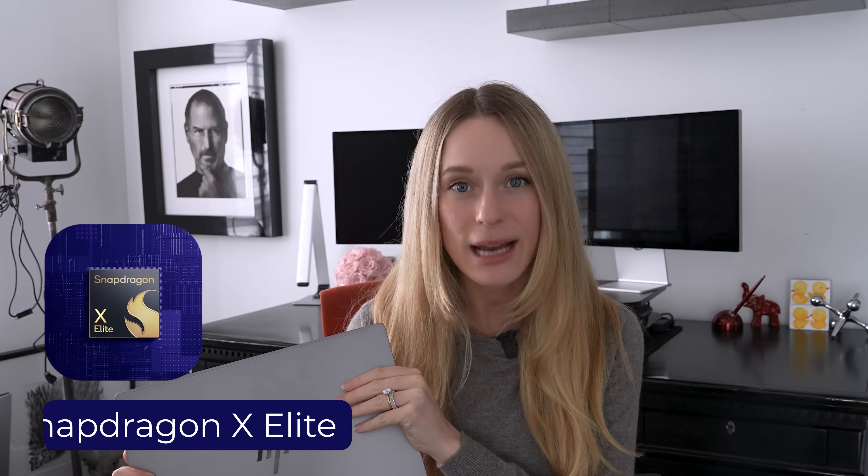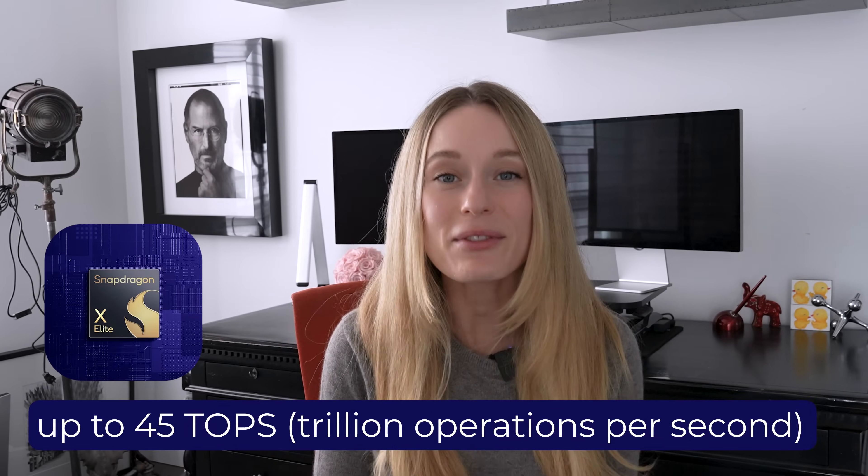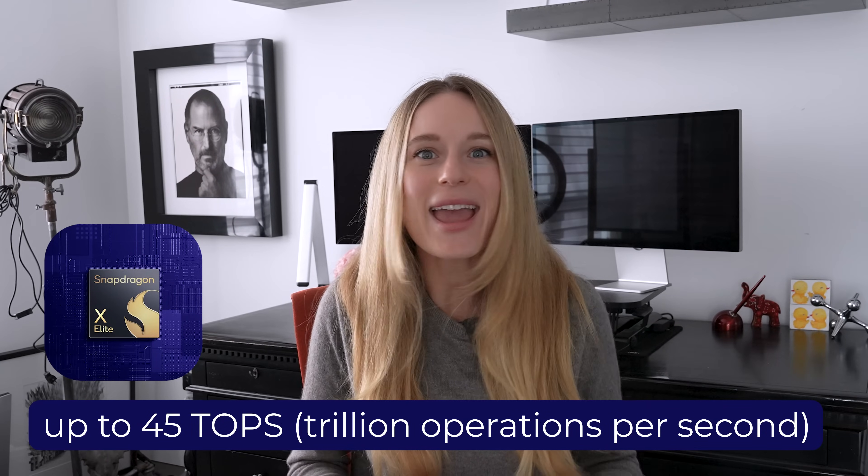Let's take a look at the HP Omnibook X, for example. I have one here. I've been playing around with it and it's powered by Snapdragon X Elite and can process up to 45 TOPS. That's like having a supercomputer from just a few years ago all in your laptop, which is really wild to think about. Here are three big advantages to having this.